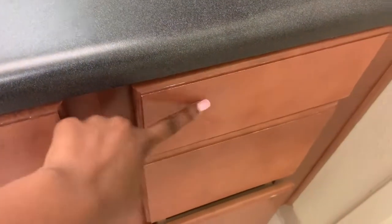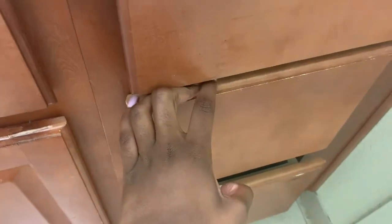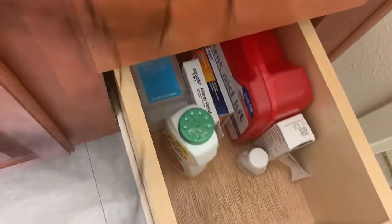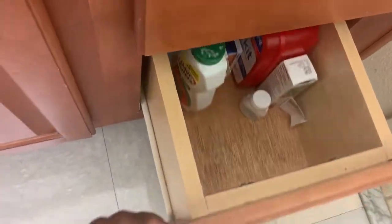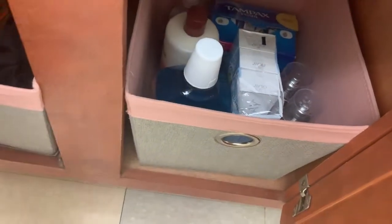In this drawer I have hygiene stuff — toothpaste, toothbrush, all of that. This is like my makeup stuff, or face stuff. And this is like my first aid drawer for all my medicine. Down here I have more hygiene stuff like perfume, lotion, alcohol, etc.